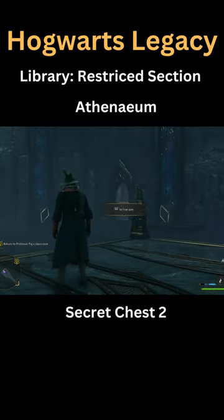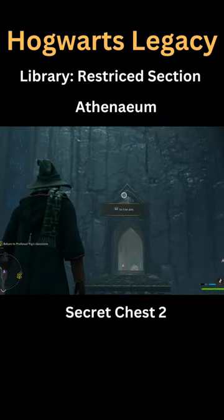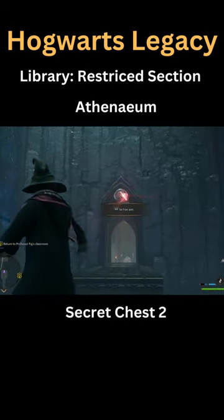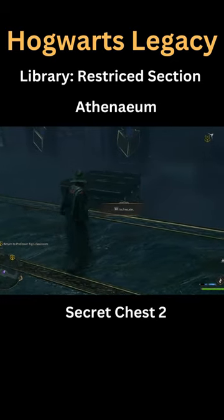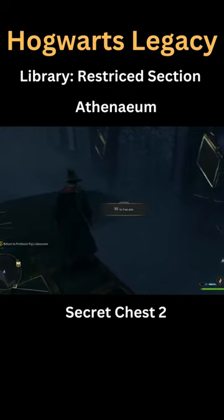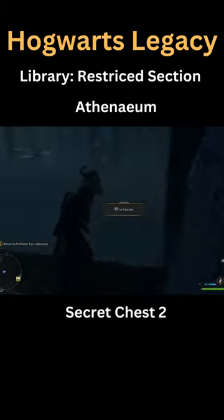I just found a secret location in Hogwarts Legacy. So this is where you go for the main quest — just use this right here. When you do so, you will see the secret part that appears. Just jump on this and there you go. Follow it, follow it, but be very careful now.